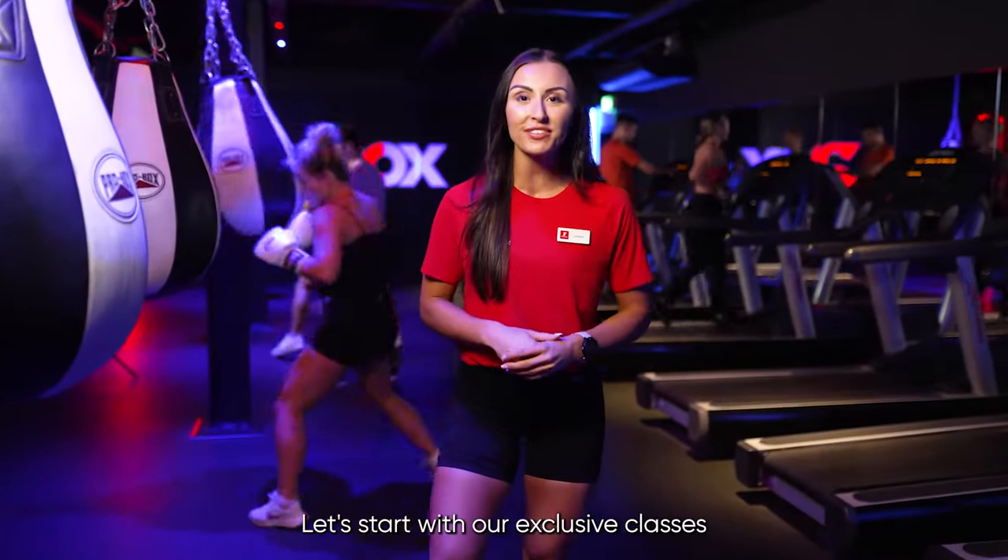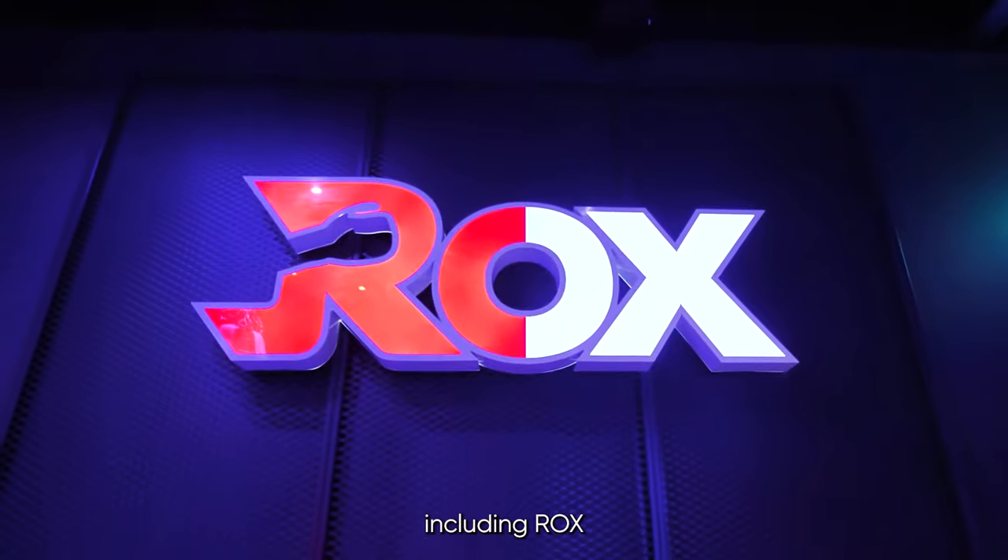Let's start with our exclusive classes included in your membership, including Rocks and Trax.